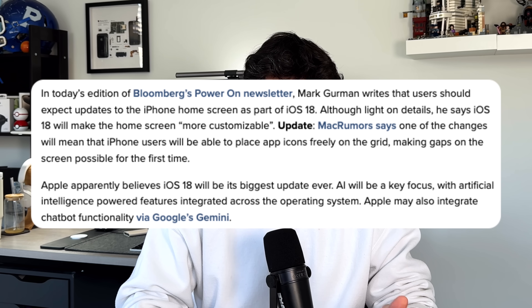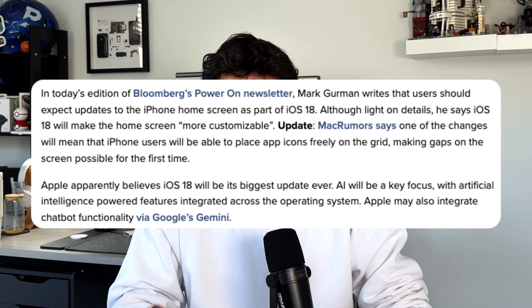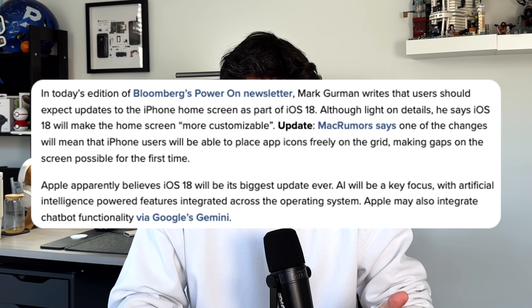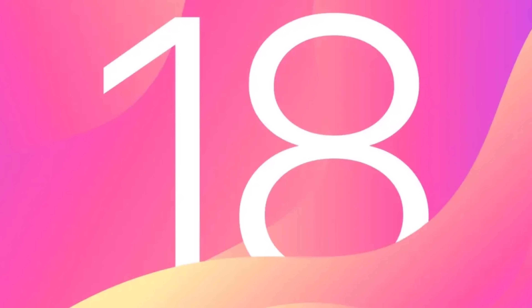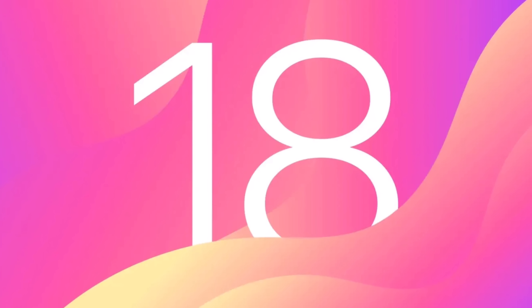We've noticed that as iOS 16 and iOS 17 came around, we got more and more customization when it came to widgets, applications, and the lock screen specifically. You add in things like Focus Mode, which allows you to change up both your home screen and your lock screen depending on what Focus Mode you're in. The customization has been increasing year over year because people don't want to have the same exact screen over and over again — they want some sort of personality to their iPhone.